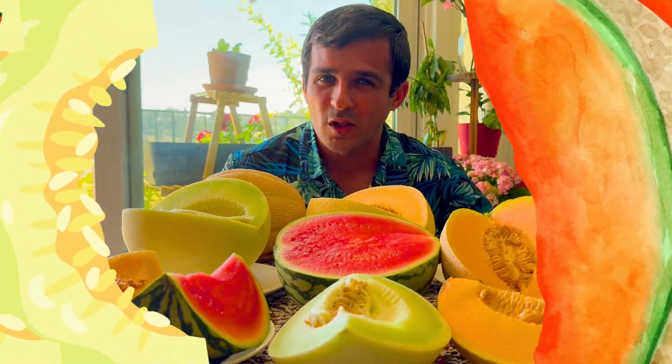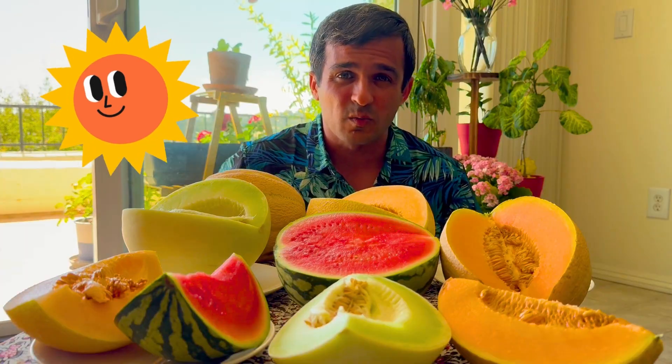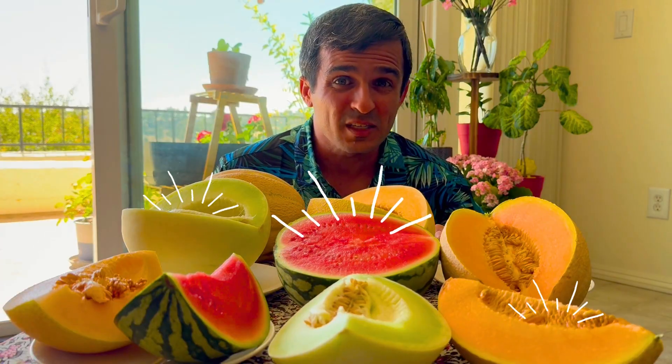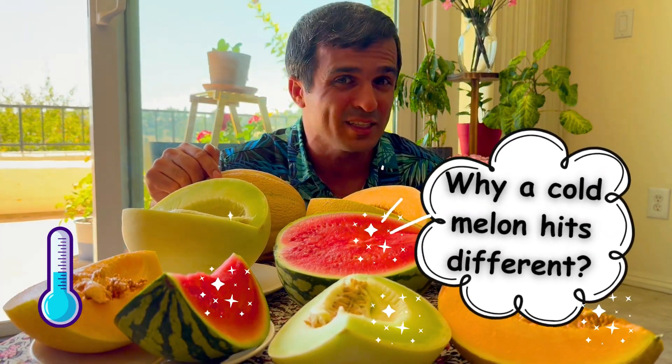Have you ever wondered why a cold melon is totally different than a warm one, especially on a warm day of summer like today? What you need is a cold and juicy melon. Let's get into the science behind this refreshment and see why a cold melon tastes totally different.